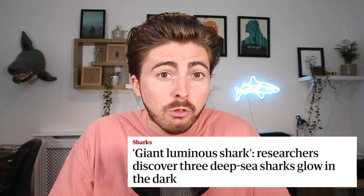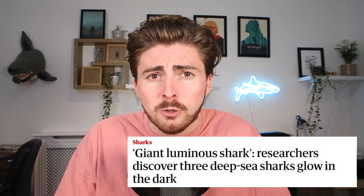I had a bunch of you send me the news article for this, so I felt like it would be rude of me not to delve into this in a little bit more detail for you all. A team of researchers from New Zealand back in January 2020 set out to conduct some light experiments on three species of deep water sharks, finding that all three showed evidence of bioluminescence.